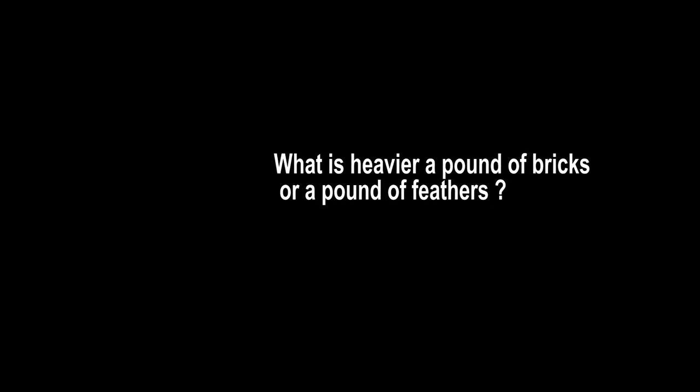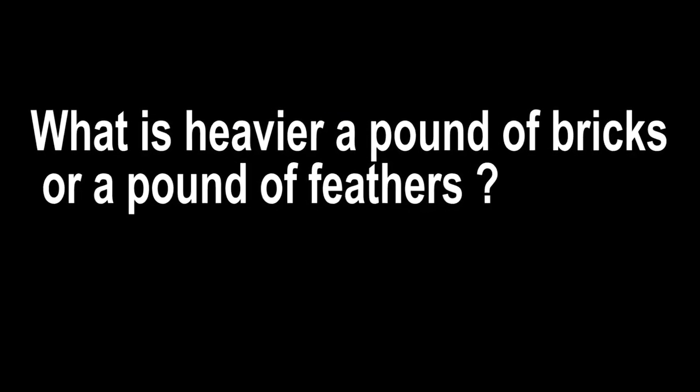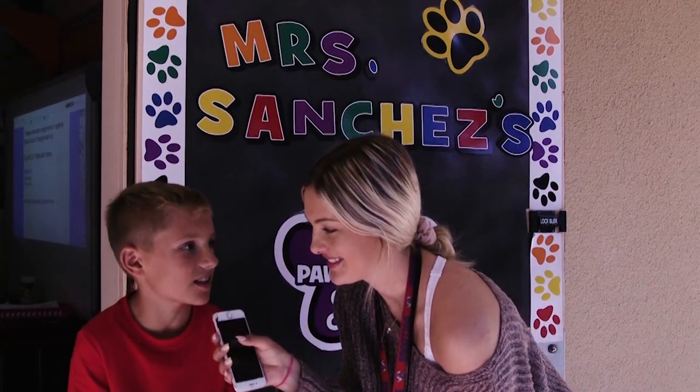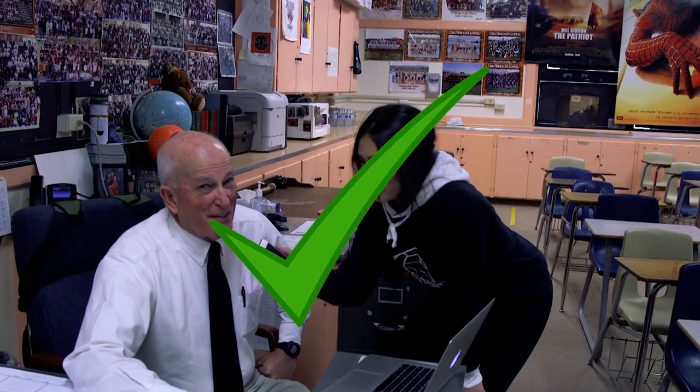Are you smarter than a 5th grader? Cause there's gonna be a test later. What's heavier, a pound of feathers or a pound of bricks? A pound of bricks. What's heavier, a pound of bricks or a pound of feathers? The same, you just said it. A pound of bricks. A pound of bricks or a pound of feathers? Well since they're both pounds, that means that they're probably both a pound.